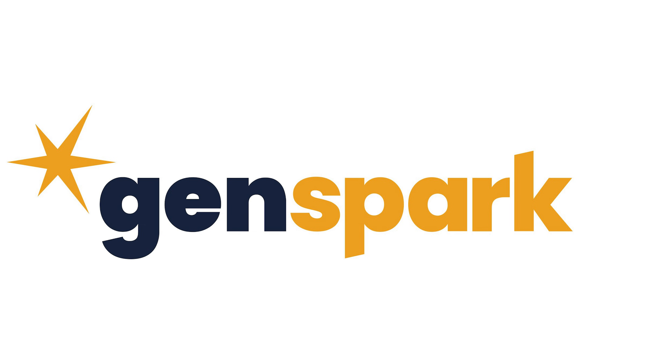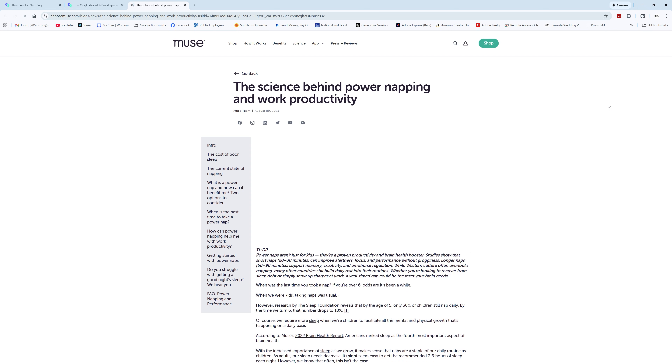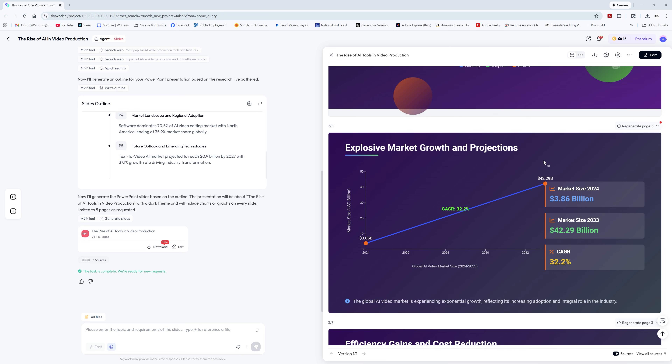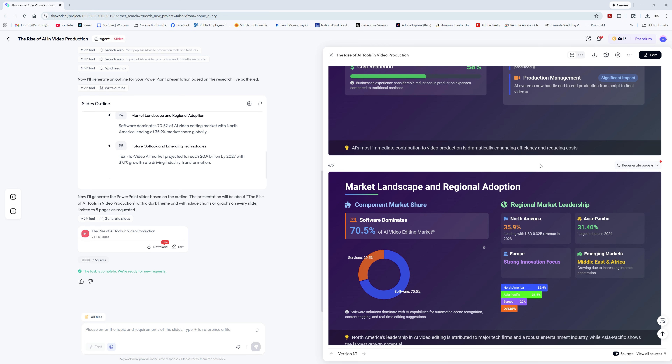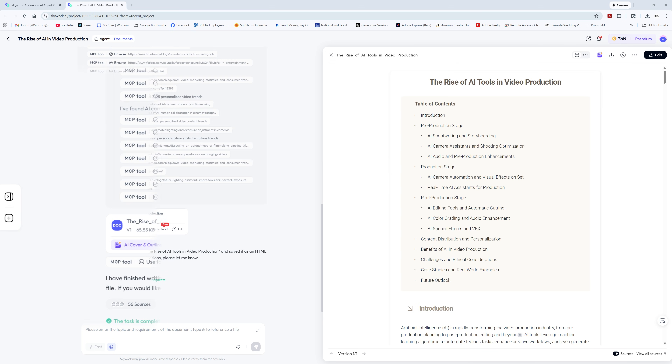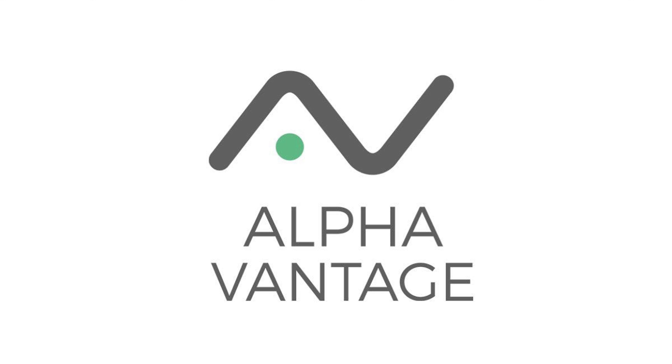It has deep research mode — it pulls ten times more source material than GenSpark or Manus, with traceable sources you can actually verify. It has enhanced visuals, where every report comes with at least two charts or graphs automatically built in. There's a private knowledge base where you can connect your own data to keep it smart and relevant. It also has professional database access, tapping into heavy hitters like AlphaVantage, SEC.gov, and GovInfo — no extra subscription fees needed.